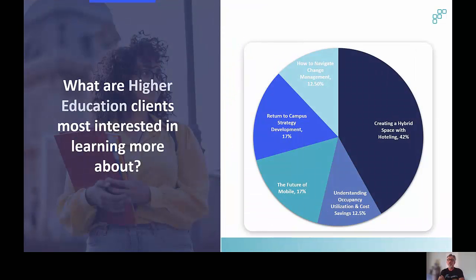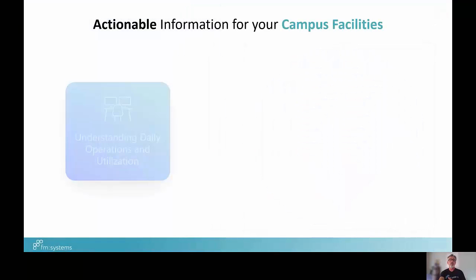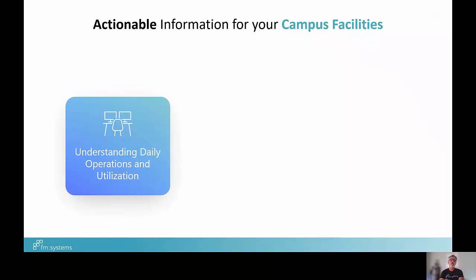We went out and did a survey of our higher education clients about what they're most interested in learning to tackle challenges this fall. Some of the answers included: how to navigate change management during this difficult time, returning to campus strategy development, the future of mobile and how it affects the way faculty, staff and students move inside your facilities, understanding occupancy utilization and cost, and hybrid work strategies making their way into campus environments.